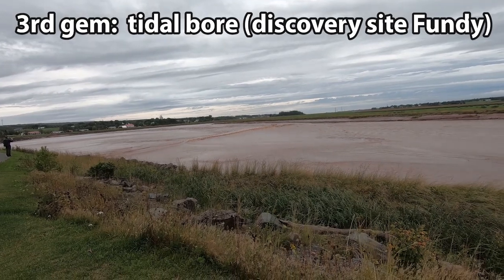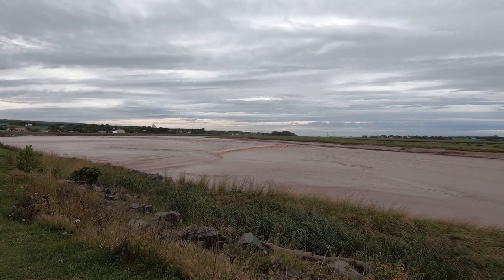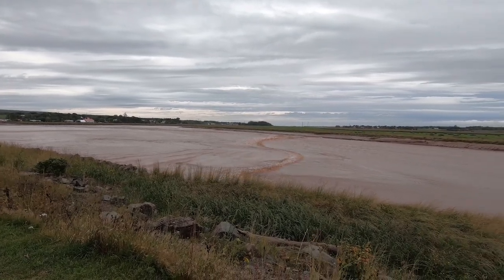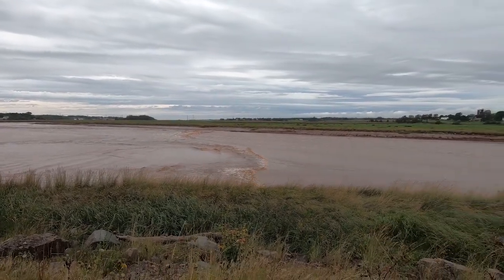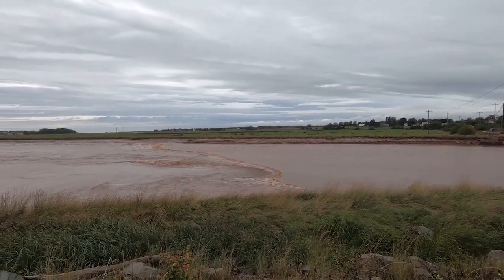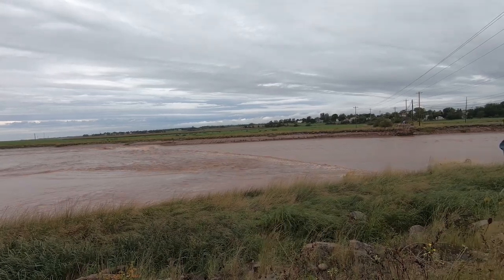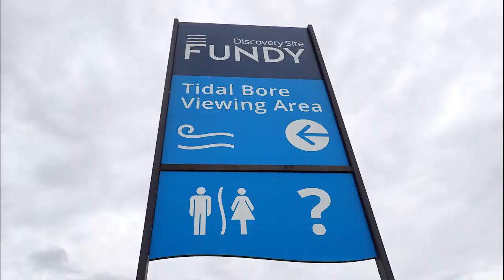The highest tides in the world can be found in Canada's Bay of Fundy. Why not see that phenomenon in a few minutes? Plus, it is also really close to Joggins and the road entrance to Nova Scotia. A tidal bore is a wavefront which moves upstream in a river announcing the arrival of an incoming tide. You can observe this phenomenon for free at different locations — here it is at Fundy Discovery Site.